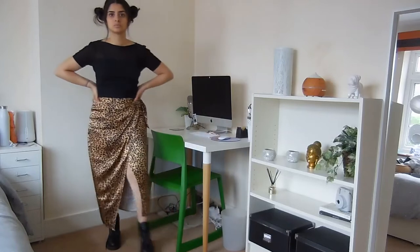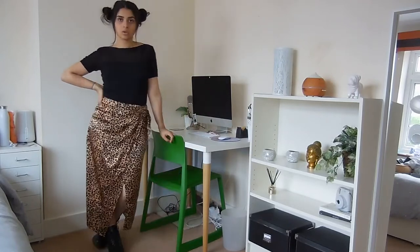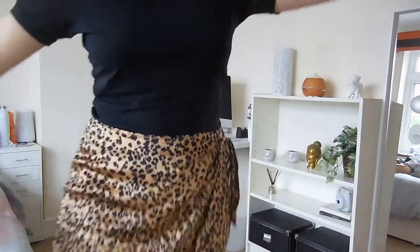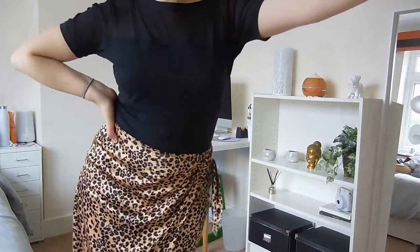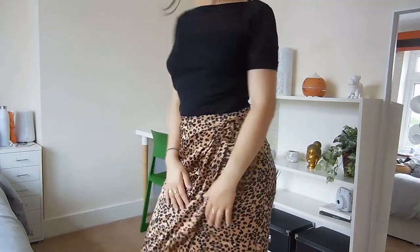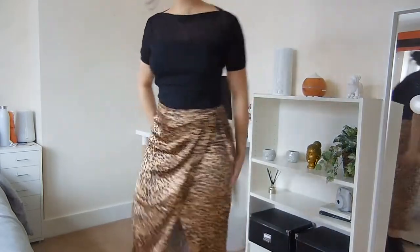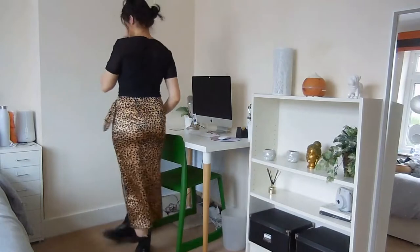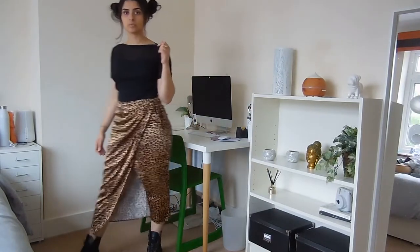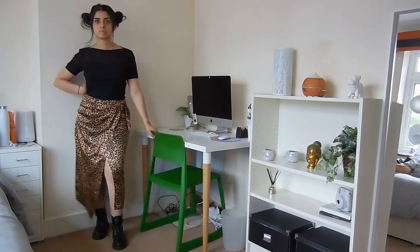The second look is a little bit more sort of casual grunge, I'd say. I paired it with a black top that has a sort of mesh thing going on at the top, with my black Doc Martens. I tucked this t-shirt in just to give it a clean sort of silhouette and really emphasize the skirt. The black Doc Martens match with the black top and just pull the outfit together.